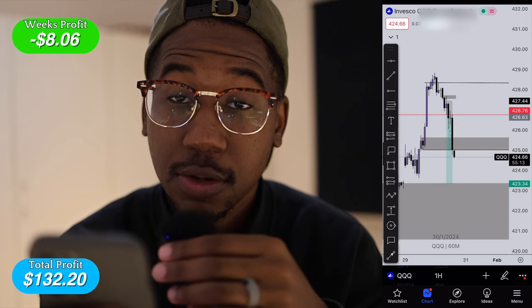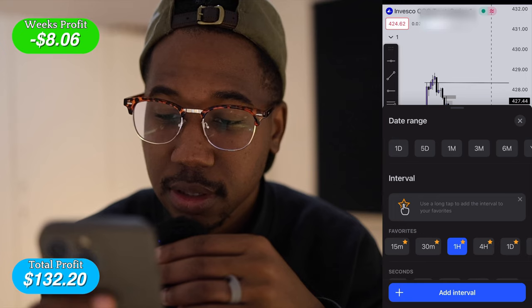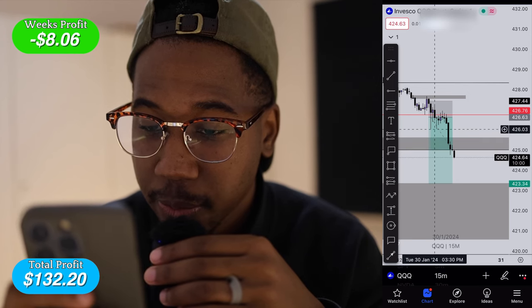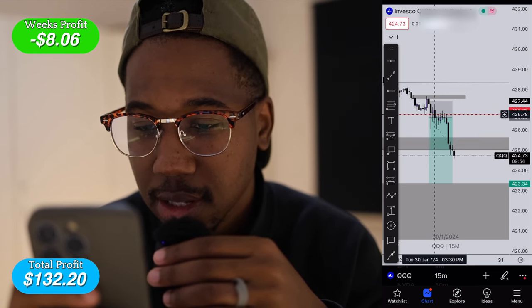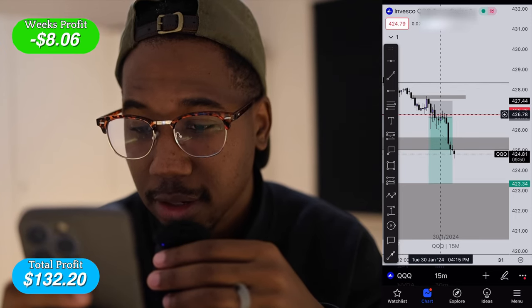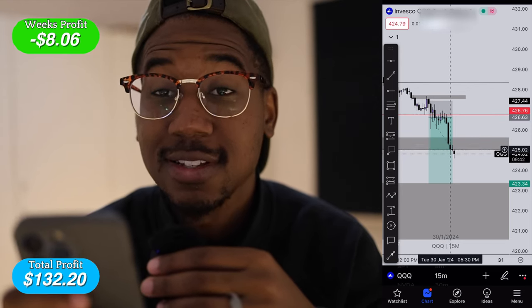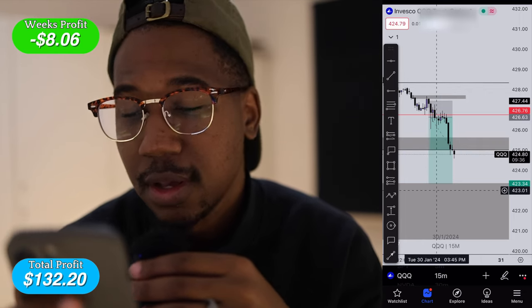This was my trade plan for QQQ. I was going to take profits right here — dropping down to the 15-minute chart. When I was in the trade, it was doing all this sideways trading up here, and I sold out probably right here at this red line around 415. Then about 30–45 minutes later it decided to sell off massively. It'll probably end up coming down to my overall target, but it is what it is.